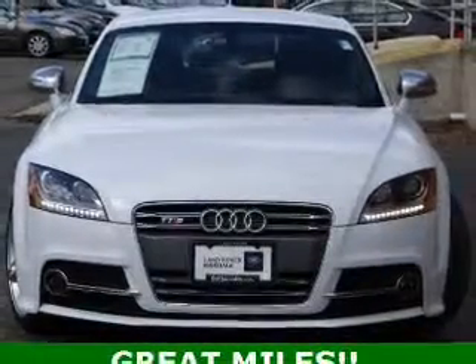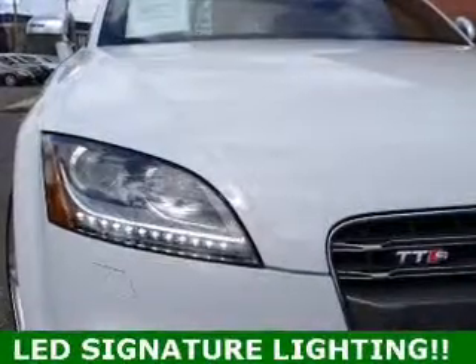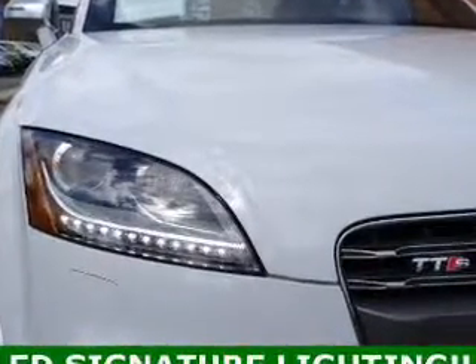Find your way easily with the included navigation system. Stand out from the crowd with premium wheels. The anti-lock braking system will help deliver you safely to your destination.